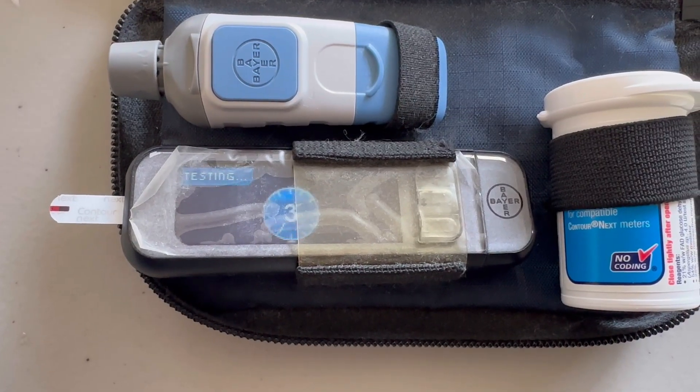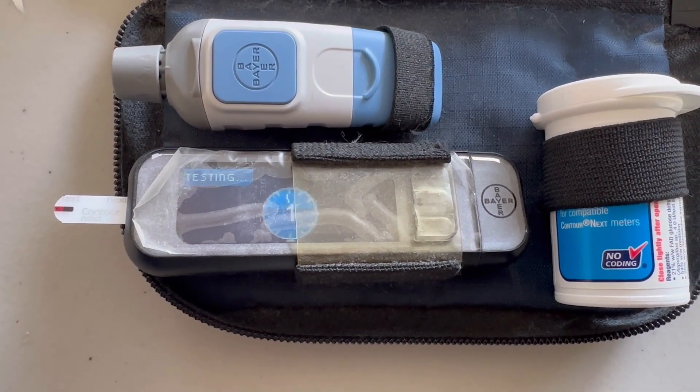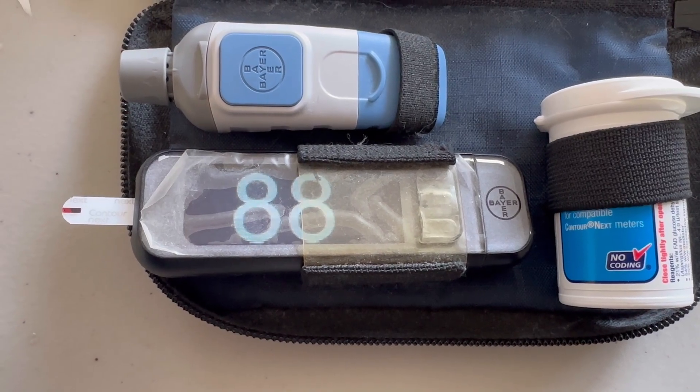Today I'm going to be testing strawberries, and I don't really foresee anything interesting happening here either. Berries are supposed to be one of the best fruits for anyone with metabolic dysfunction, so my prediction is that my blood sugar will be just fine. One serving of strawberries is one cup, which Google says is about eight strawberries, so I have that here. I tested my blood sugar before eating and I'll check back in once I'm done.